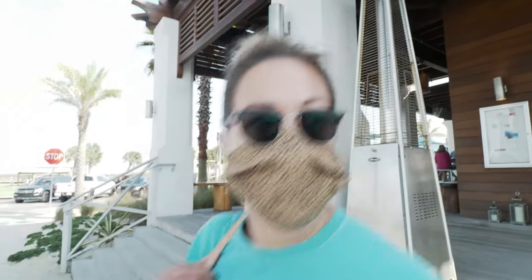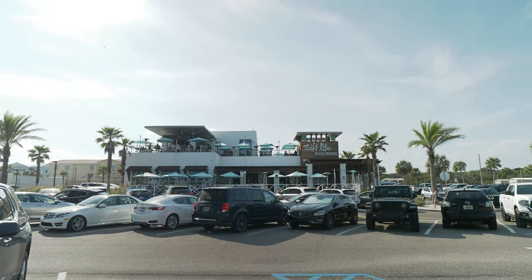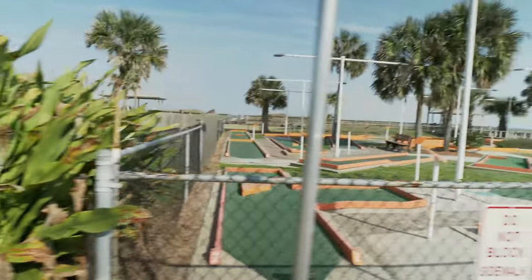Oh, that was Salt Life. You know what we've got to do now? We've got to go to the beach. Here's a view from across the street over by the beach. That place is pretty cool - the food is really good, the service is great, the ambiance is fantastic. And you've got the beach right across the street.